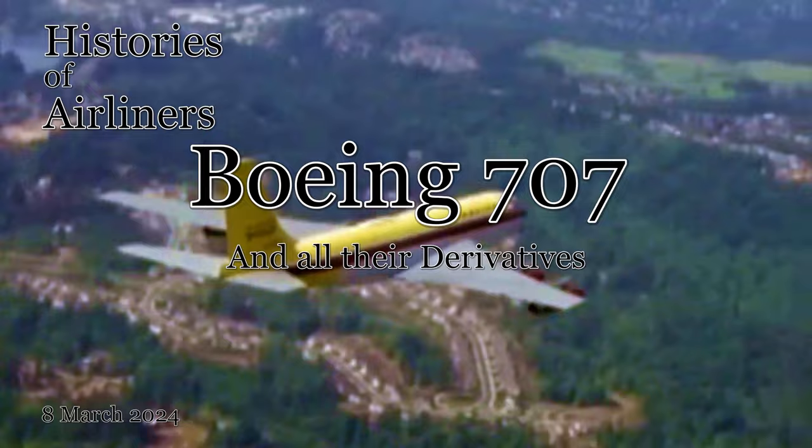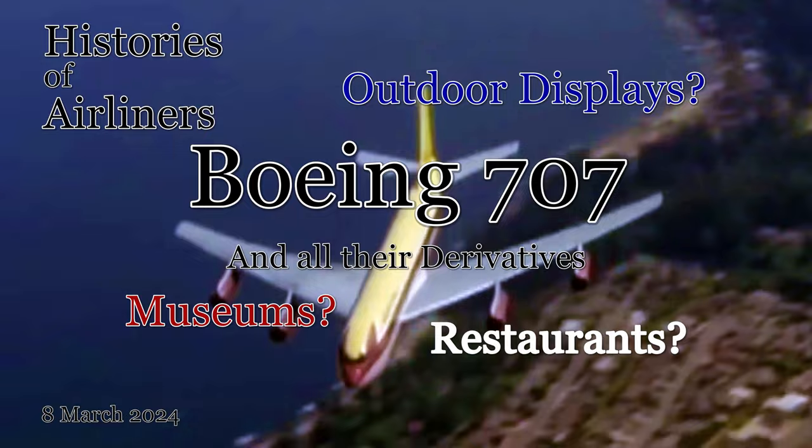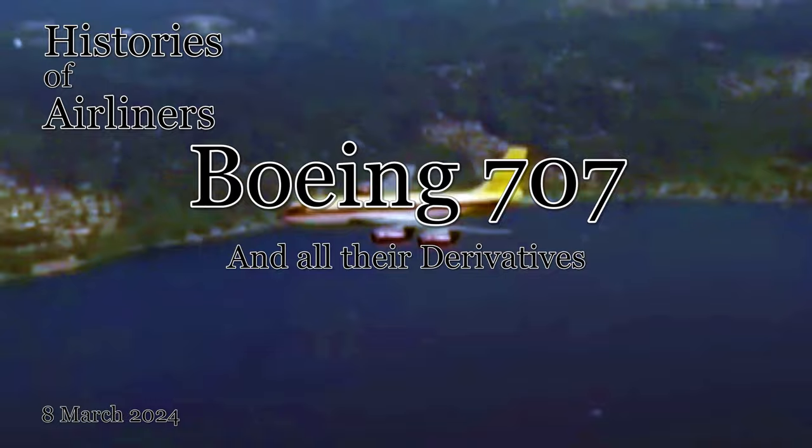But what happens to these planes when they retire? Some lucky ones get to live out their days in museums and outdoor displays where they can be enjoyed by future generations. So today, we're going on a virtual scavenger hunt to find all the preserved Boeing 707s around the world.